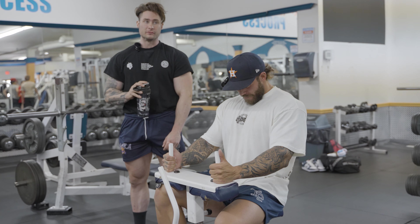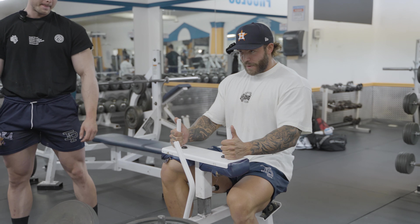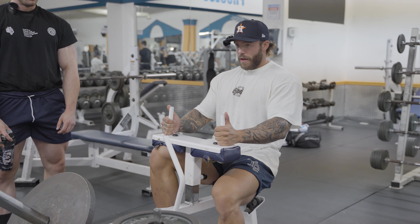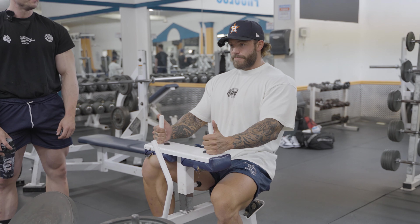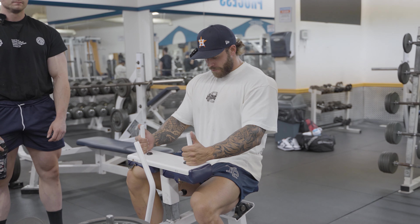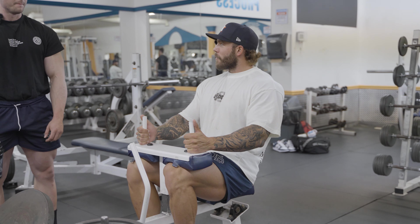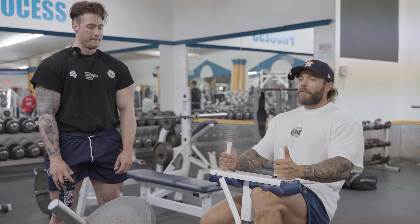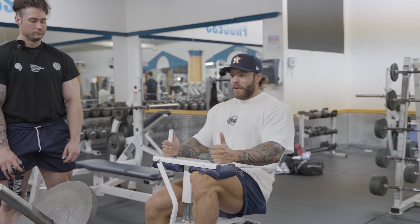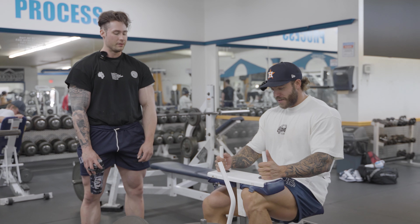I never do calves anymore, but I feel like they do make a big difference. I train them pretty religiously. I used to have toothpicks for calves. I went through a phase where I probably trained calves like six days a week — not just training them but beating them up. I'd be standing in the kitchen doing calf raises every day, at work, standing in line at the grocery store, just doing calf raises.